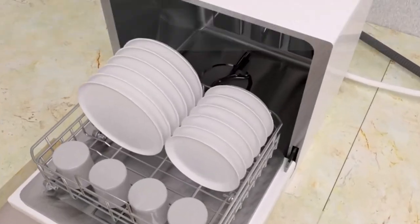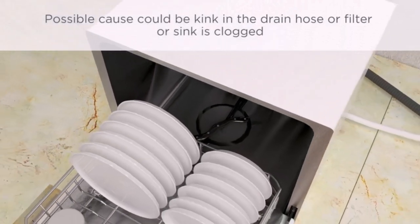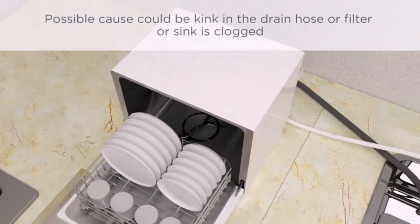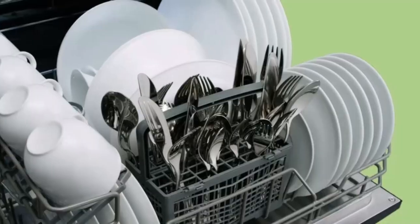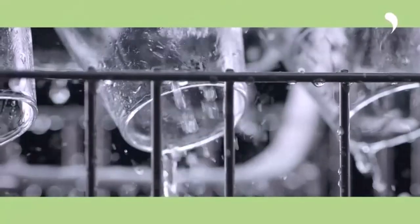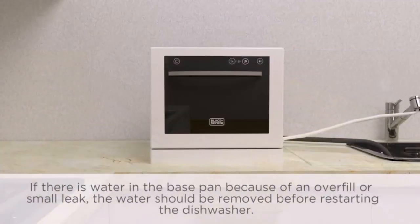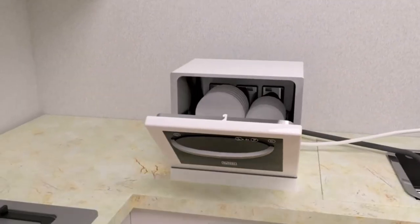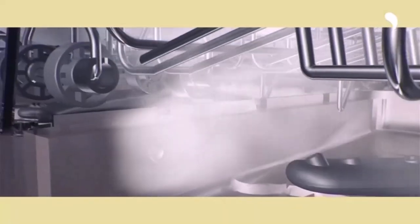If you live in a small apartment with no space for a free-standing or built-in unit, a countertop dishwasher can be the best option for you. Today we will be discussing the difference between Black+Decker and Comfy countertop dishwashers, as both dishwashers provide almost the same quality at the same price, so it may be difficult for you to choose between them.